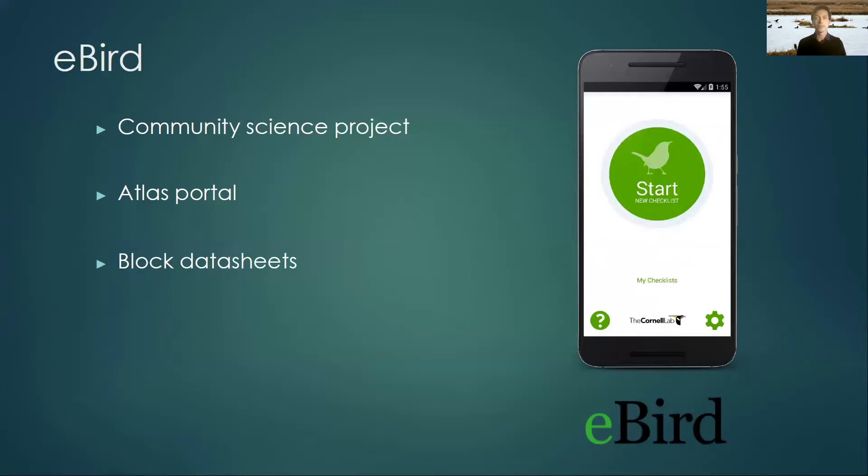To collect data for the atlas in the past, you just wrote it down on a card and it got entered into a computer. But now we're using a data collection platform called eBird. eBird is a community science project — it's the world's largest biodiversity data collection platform done by volunteers. Folks go out, record their location and how long they look for birds, and then record all the birds they find. This is perfect for what an atlas needs — it wants to know how long you were looking, where you were, and what birds you found. eBird and atlasing mesh together perfectly.